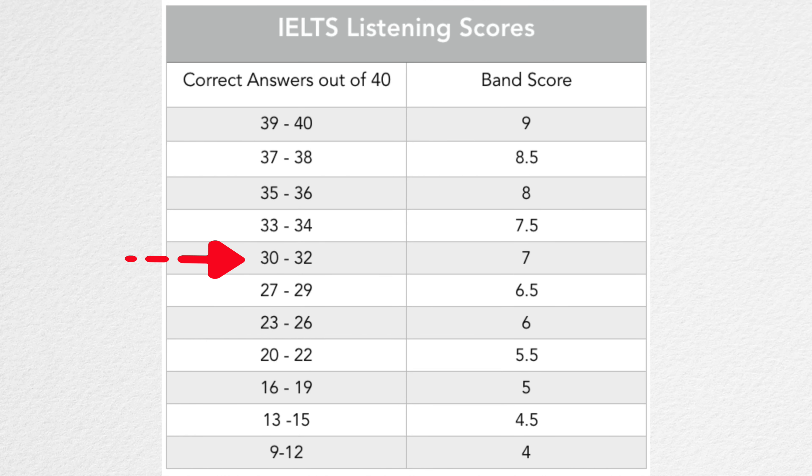The IELTS listening test has 40 questions in total. And this is the scoring criteria. As you can see in this scoring chart, if you want to get a band seven or above in IELTS listening, then you need to get at least 30 questions out of 40 correct. So basically, you can't make many mistakes if you want to get a high score. And that's why practicing is so important. And that's why I make these practice videos for you.